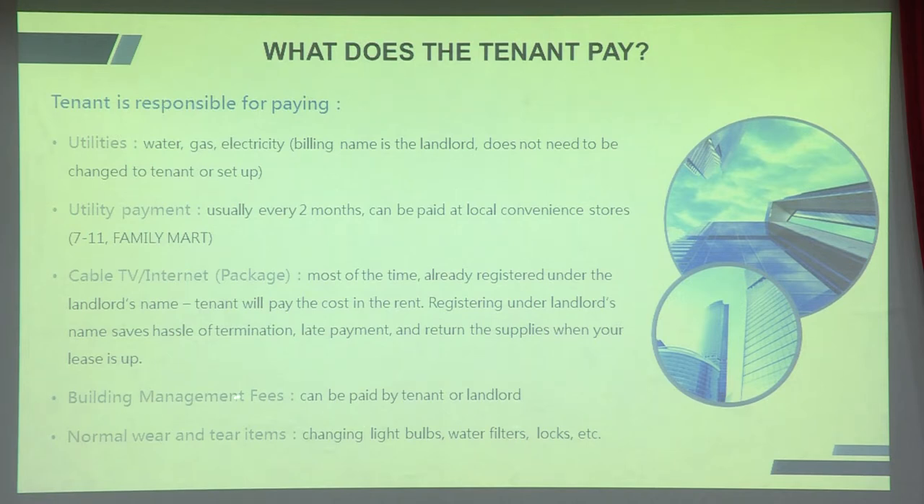Building management fees may be paid by the tenant or landlord depending on negotiation. If you rent an elevator apartment you will have management fees; with stairs there usually are none. Lastly, normal wear and tear — light bulbs, water filters, AC filters, etc. — is the tenant's responsibility.